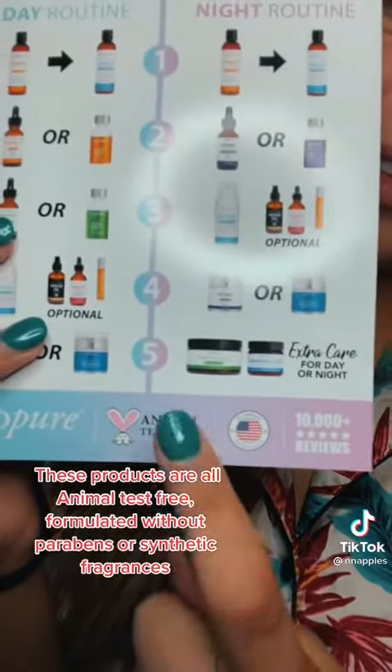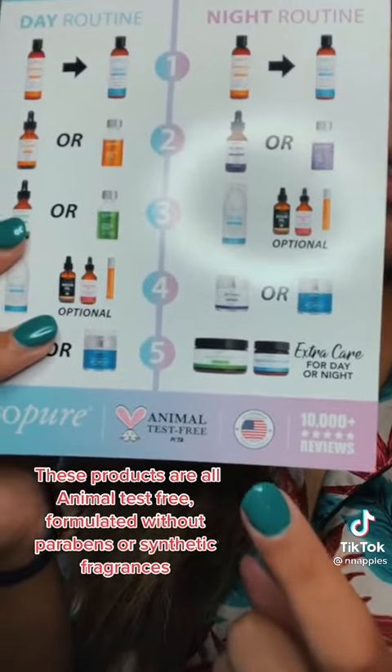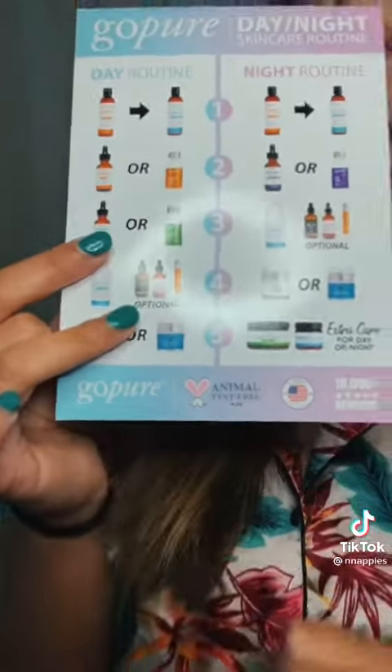These products are all animal test free, formulated without parabens or synthetic fragrances. Use my code NATALIE10 for 20% off — link in my bio.